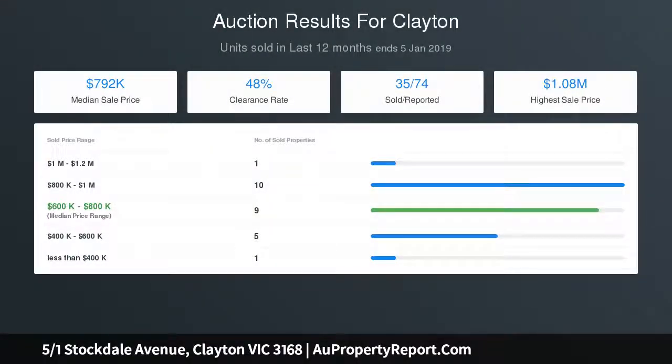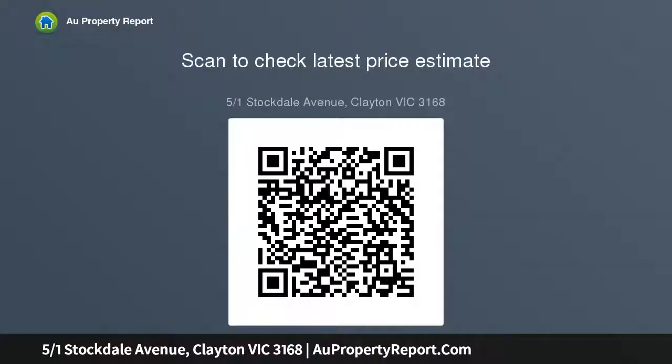Ideal for professionals, medics and academics wanting to live close to work, down the road from Clayton Road shopping, train, Monash Medical Centre, CSIRO and several business parks, with a choice of schools, kindergartens, childcare and parks close by.